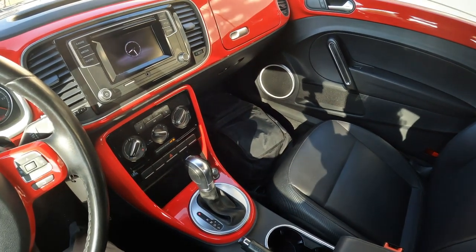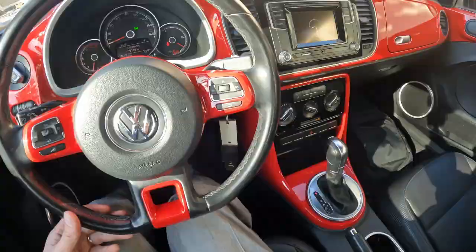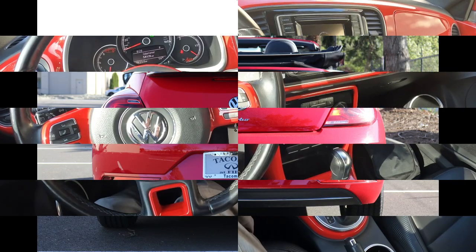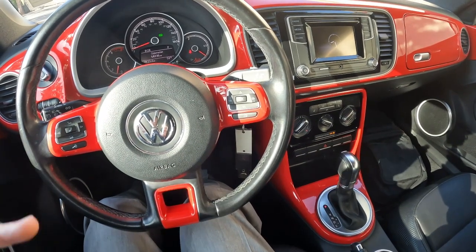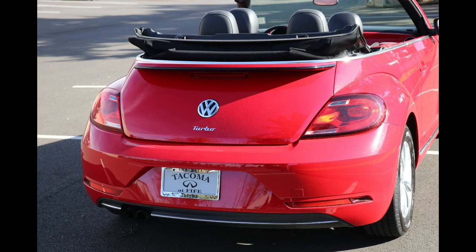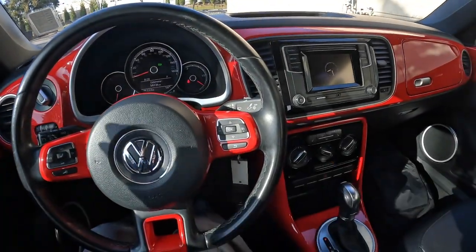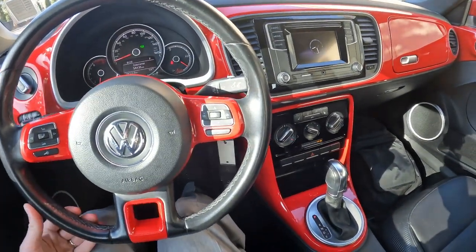That fad has kind of gone away, and unfortunately the Beetle has been discontinued. But this beautiful example has a clean Carfax, it's a West Coast vehicle with only 59,000 miles — a lovely drop-top convertible. What better way to start off your spring and summer, with beautiful convertible weather right now, than in a lovely vehicle like this.